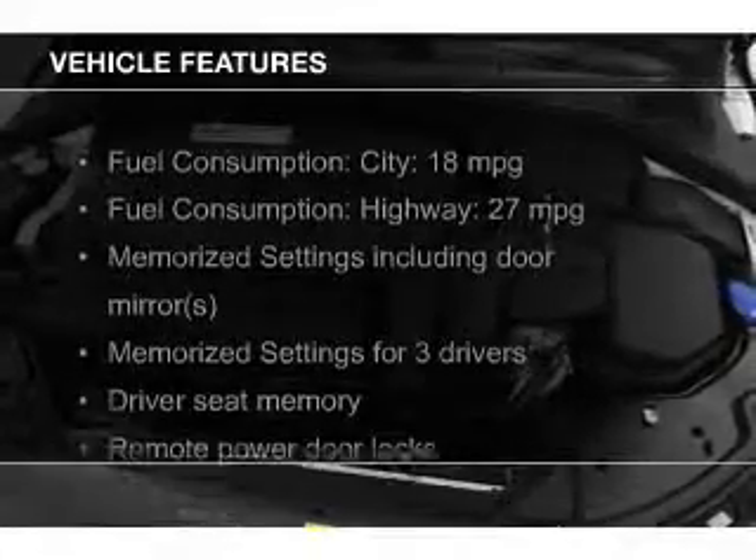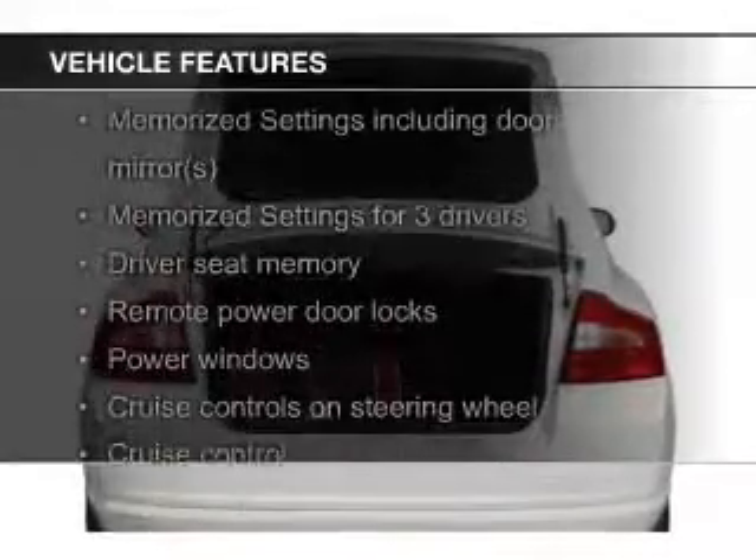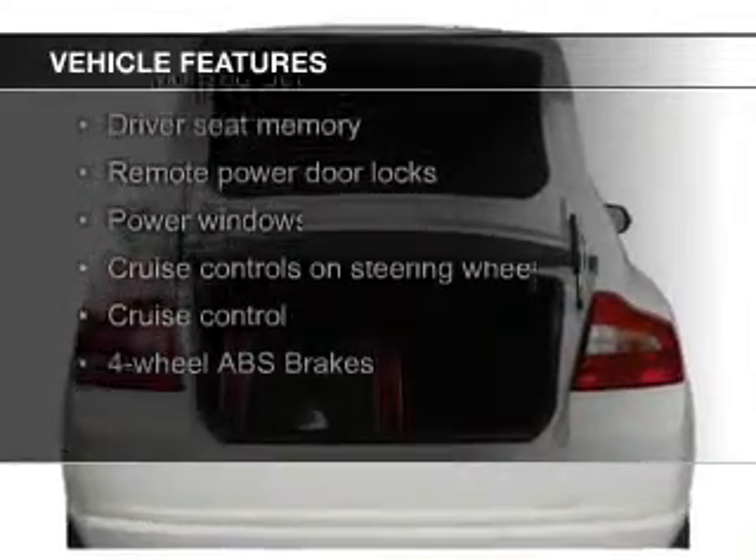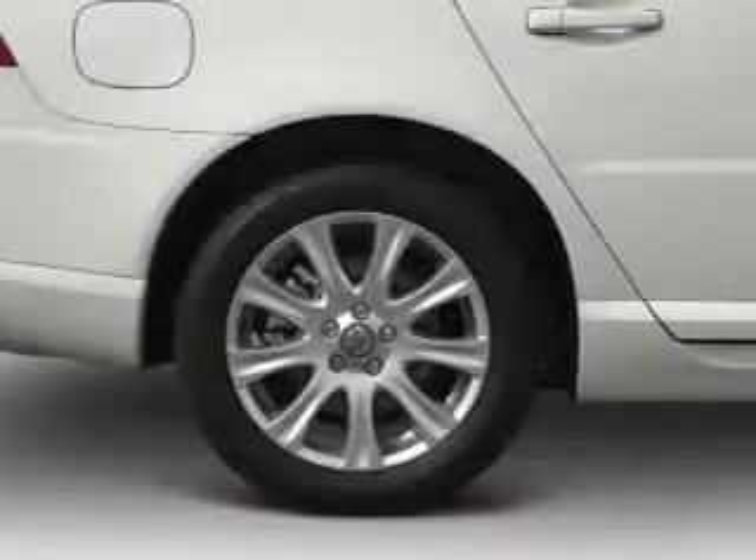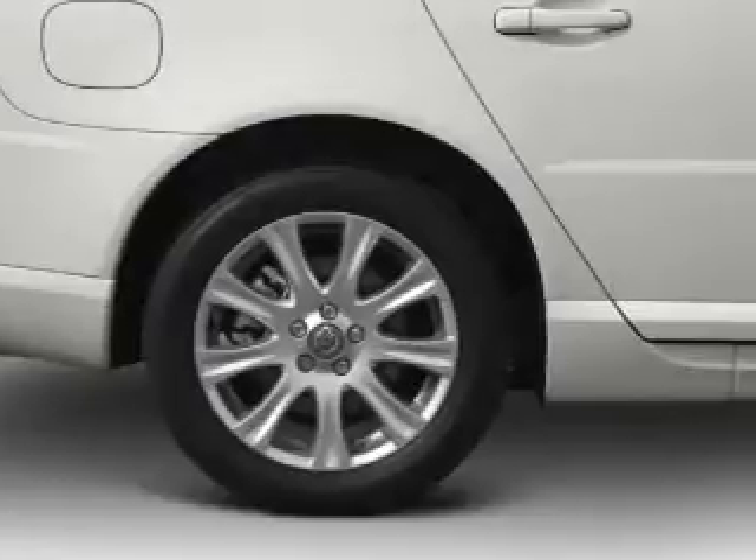The features include leather seats, Bluetooth connectivity, digital audio input, steering wheel controls, memory seats, aluminum rims, dual temperature control, and automatic climate control.